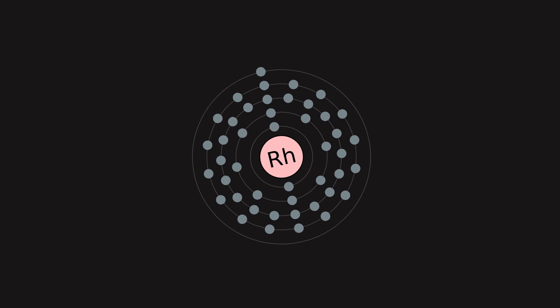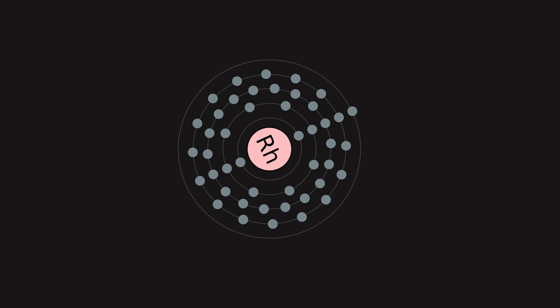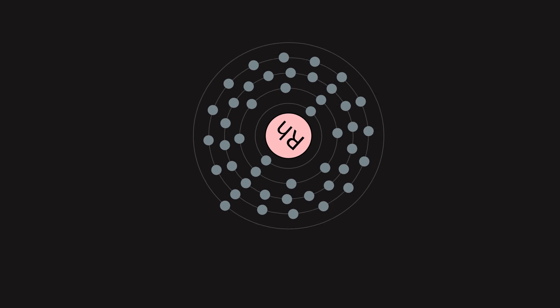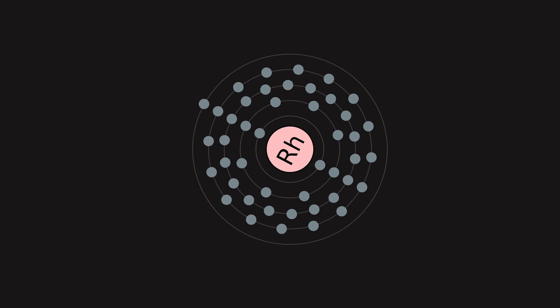The element's major use, approximately 80% of world rhodium production, is as one of the catalysts in the three-way catalytic converters in automobiles.